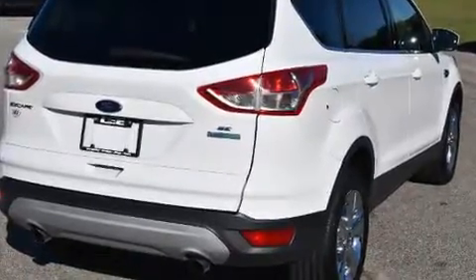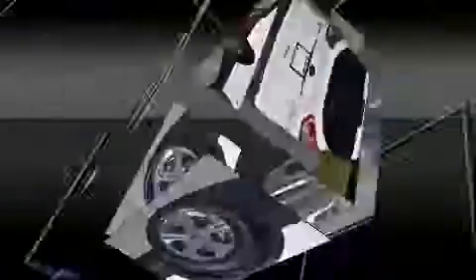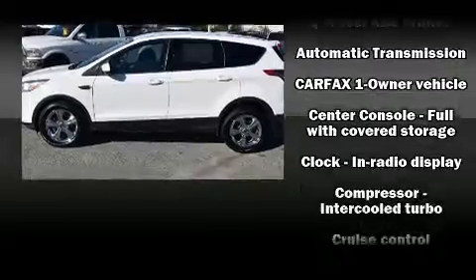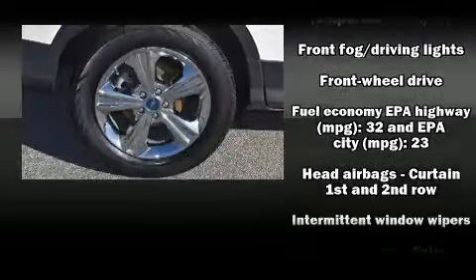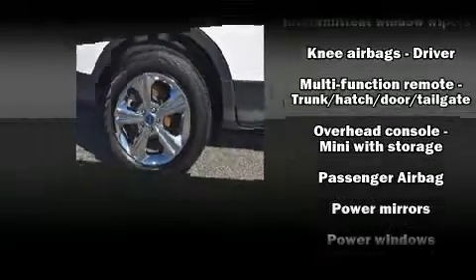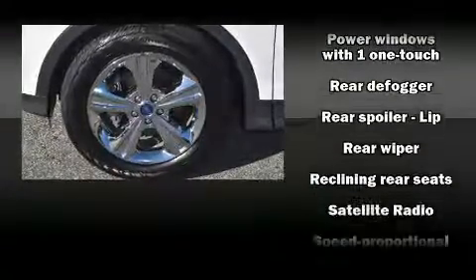Ford ensures the safety and security of its passengers with equipment such as dual front impact airbags with occupant sensing, front side impact airbags, traction control, brake assist, ignition disabling, and four-wheel disc brakes with ABS.